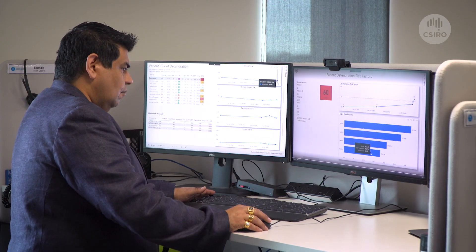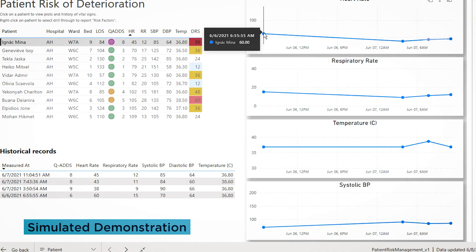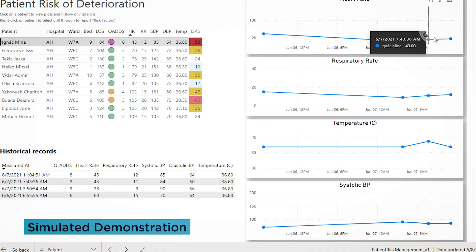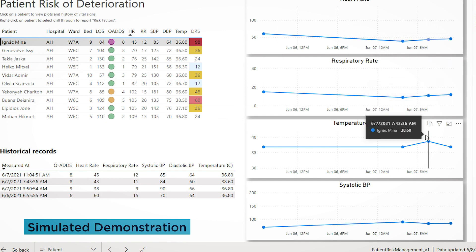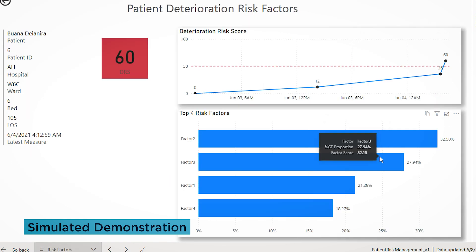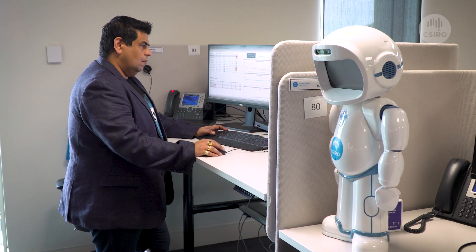Machine learning is a field in AI that looks for patterns in data. We take the data that's in the healthcare system and use that to build personalised risk profiles of patients. And now, thanks to electronic medical records at hospitals, we can develop and deploy our predictive models in near real time to provide precision decision support at the point of care.